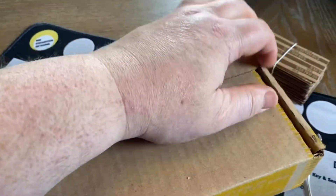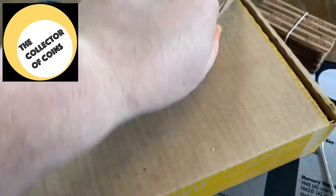Hey collectors, thanks for watching. I'm the collector of coins and I was able to get another box of half dollars. I haven't gotten any better at opening up these boxes.